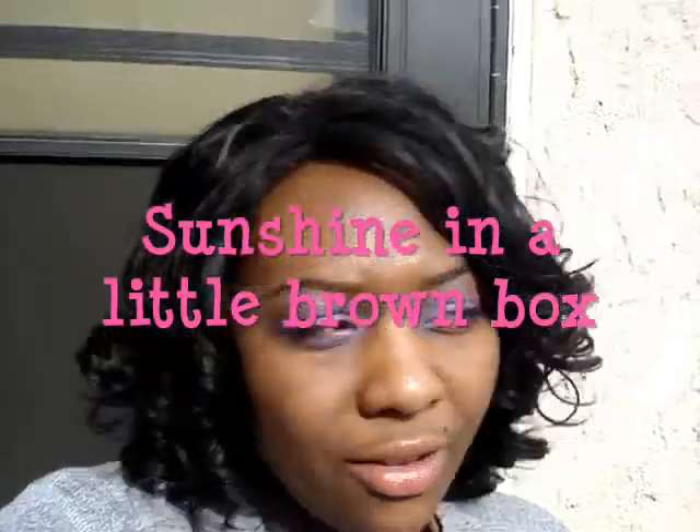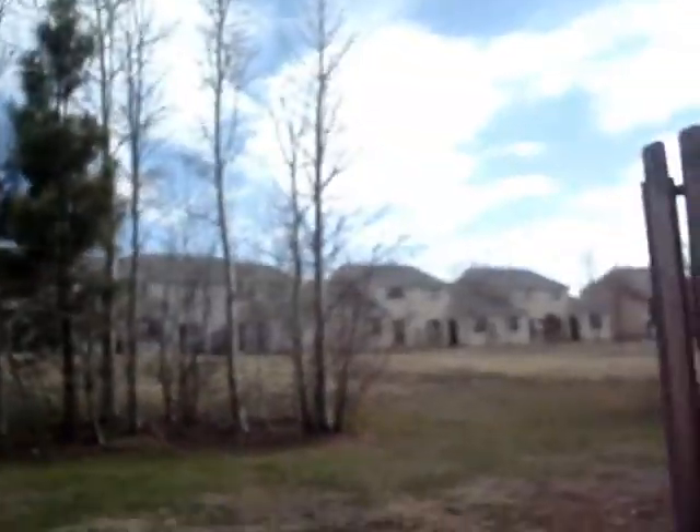Hey YouTube! So today, amidst the chaos — I'll tell you guys about the chaos later — things aren't all that great right now, but a little piece of sunshine came into my life. It's nice and warm outside so I'm actually sitting outside. I checked my mail and I had a little brown box from Cherry Culture.